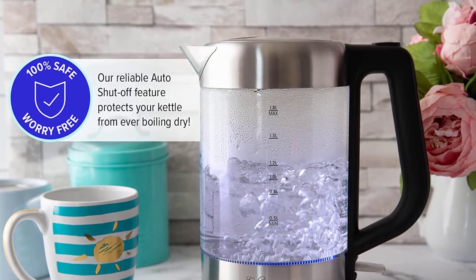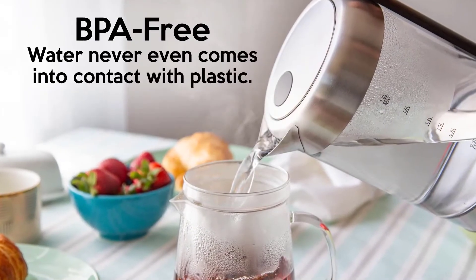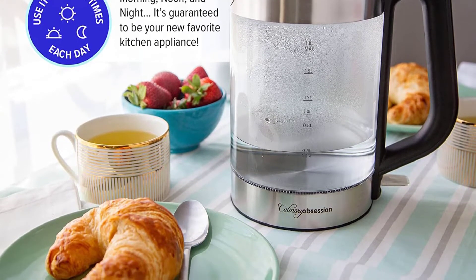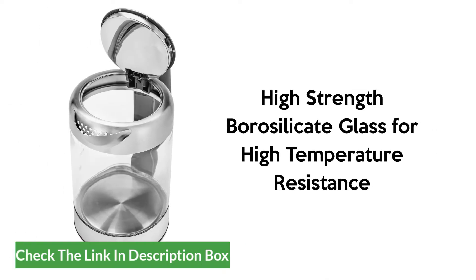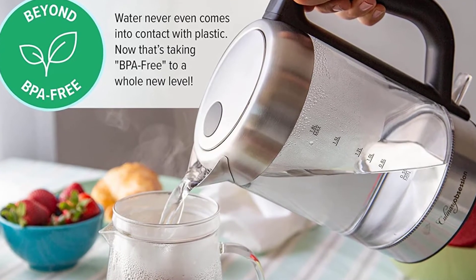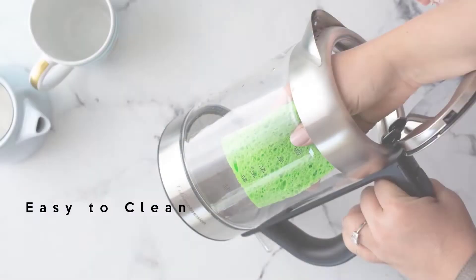Apart from the auto shutoff feature, the unit is made of food-grade materials. The glass will not emit anything, and alongside that, the stainless steel on the bottom is also BPA free. It also comes with overheating and boil dry protection, which will protect the unit from getting damaged when the water inside dries up or if you accidentally turn it on with no water inside. You can fill a maximum of 1.7 liters, and as it is cordless, you will easily be able to move it around.